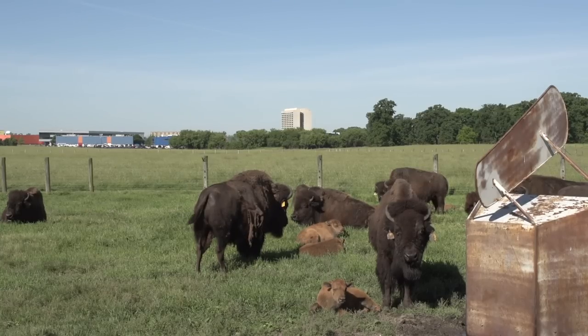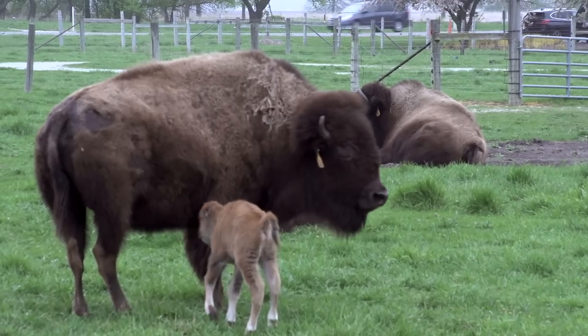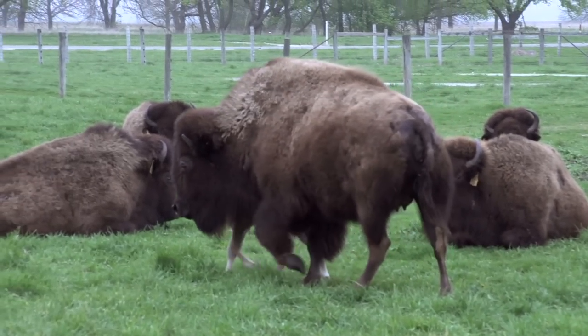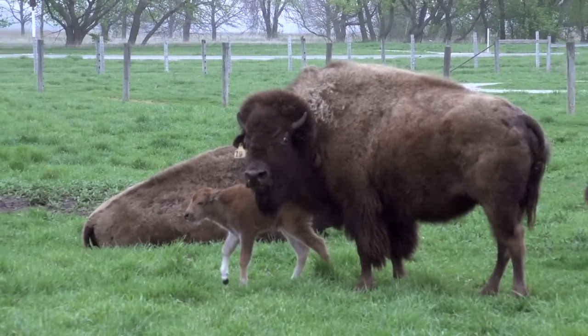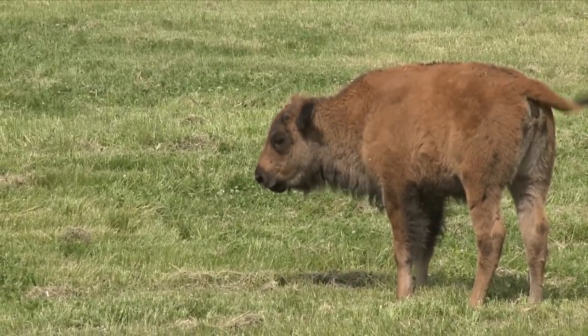The bison in the herd are American Plains bison. From 26 bison, more have come and gone over the years. Today, we have 28 bison total, most of which are descendants of the first bison at the lab. We have two bulls, 15 cows, and 11 calves. About 10 to 15 newborn calves are born each year.